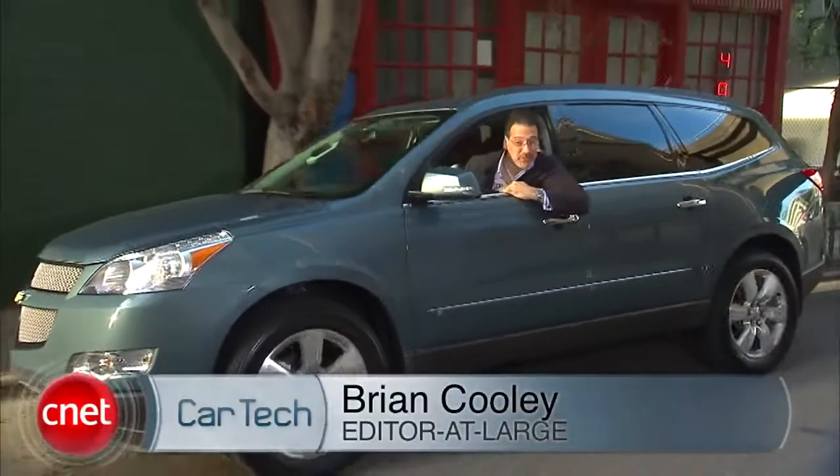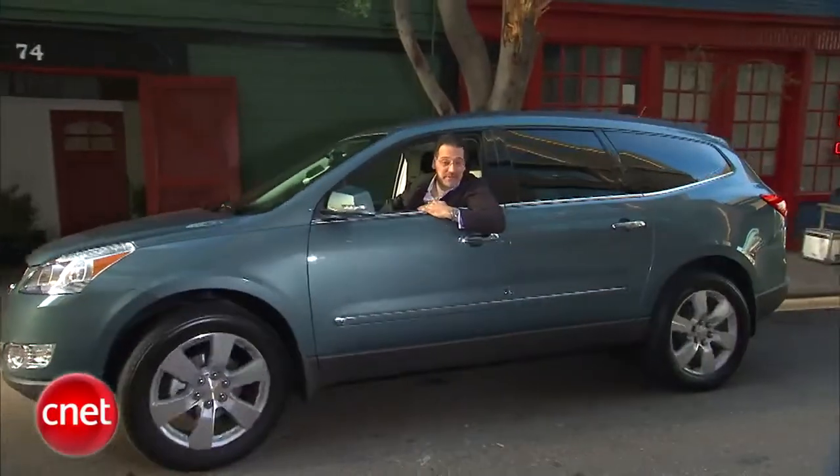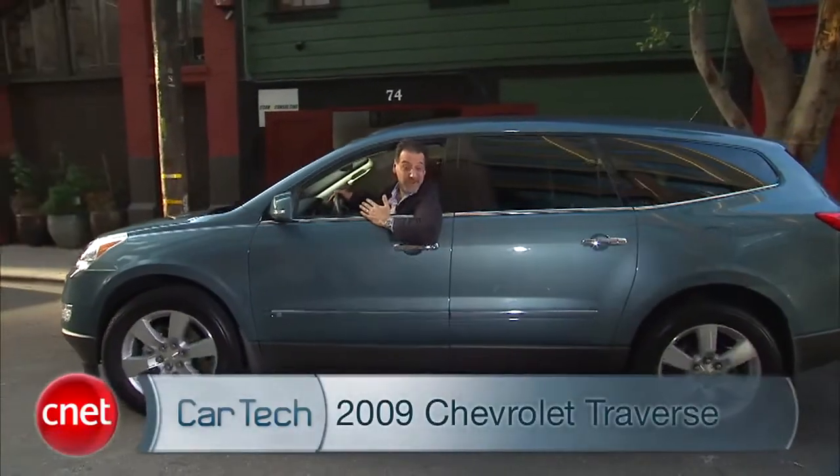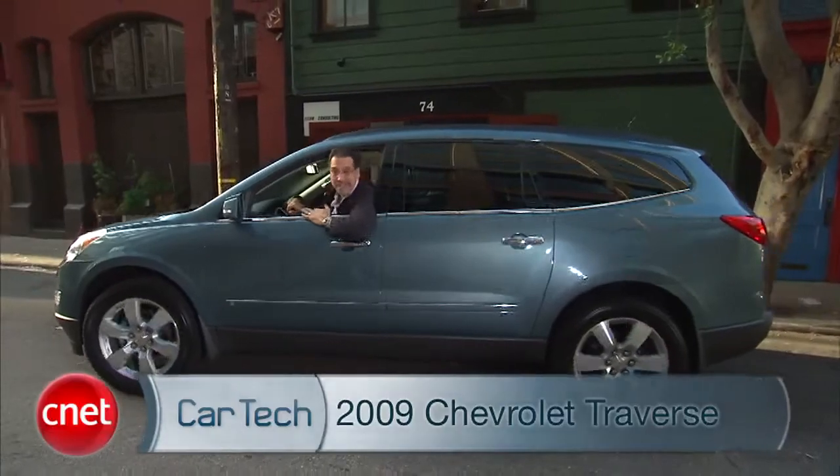What the hell is this thing? The world's biggest crossover? I got to tell you, when I saw on the calendar 'Chevy Traverse shoot today,' I had to go look it up. Didn't know what it was. Let's go find out and check the tech.